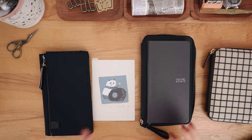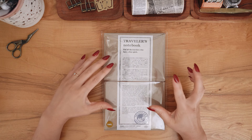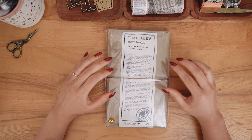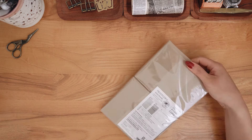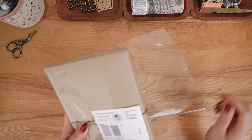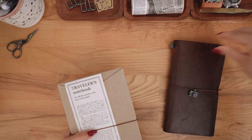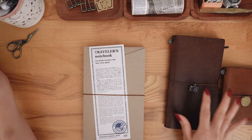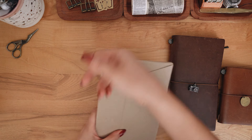Let's move on to the Traveler's Company stuff. Let's kick it off with the cover — I picked up a Camel Traveler's Notebook Standard cover. This is my third cover that I own. Very excited. Let me show you my other ones. This is going to be joining my Traveler's Notebook family. I'll tell you what I plan to do with all these covers in a separate video — this is simply a haul video.